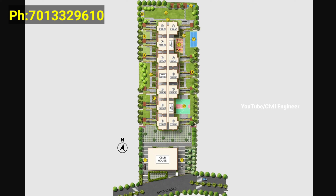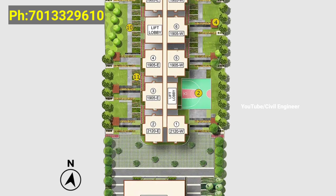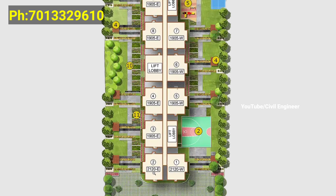We have a master plan here. We have 11 flats on the floor and we have a club. This is a complete luxury 3BHK apartment on 2.85 acres, with handover in November 2023.